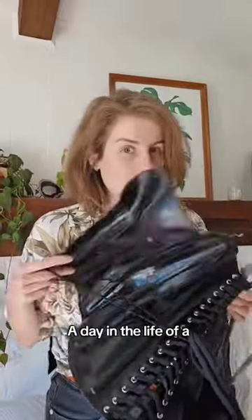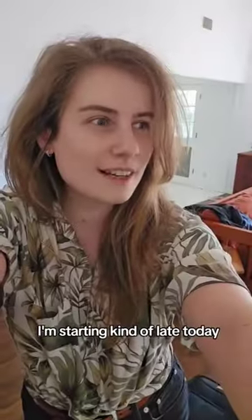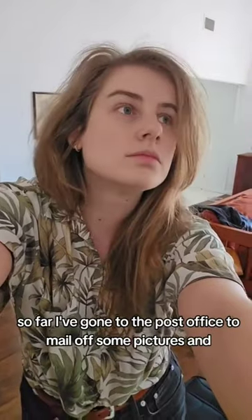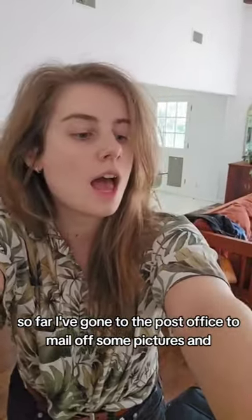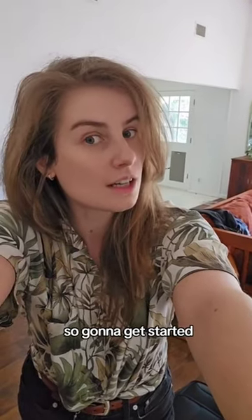A day in the life of a latex model. I'm starting kind of late today. So far I've gone to the post office to mail off some pictures, and just got back, so gonna get started.